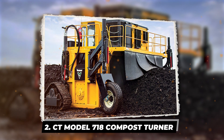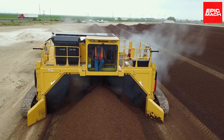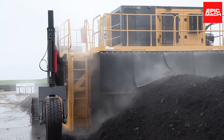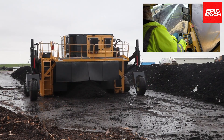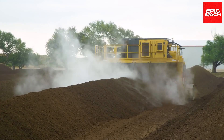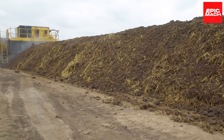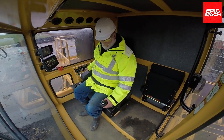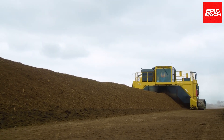CT Model 718 Compost Turner — gliding through organic waste yards with quiet diligence, the CT Model 718 Compost Turner aerates piles with rhythmic rotations of its turning drum, utilizing an ergonomic design focused on operator comfort during long shifts with exposure to pungent aromas. The 718 rapidly transforms heaps of discarded leftovers into nourishing fertilizer, symptomatic of broader agricultural sustainability trends. With simplified controls, the Compost Turner strikes an effortless balance between power and grace.